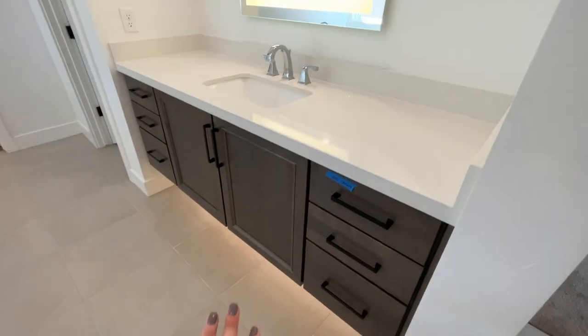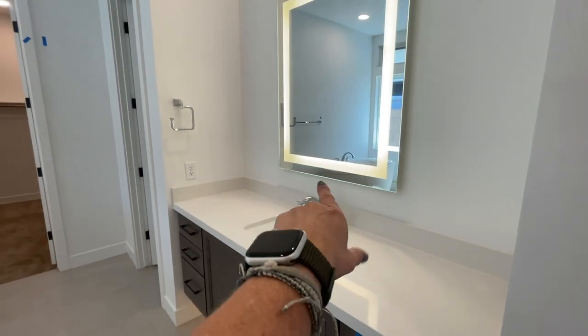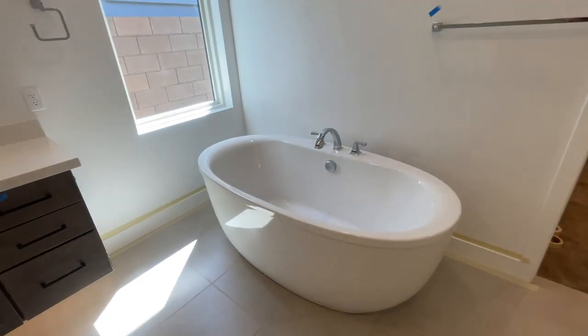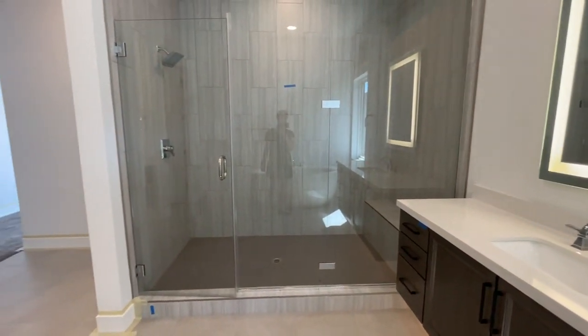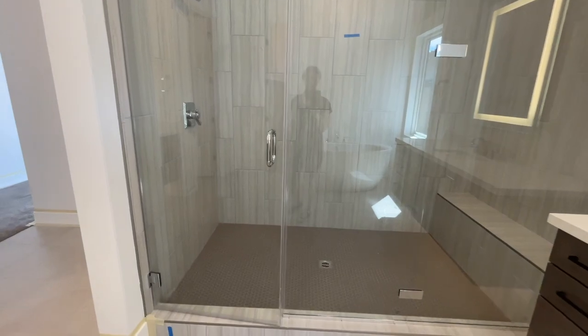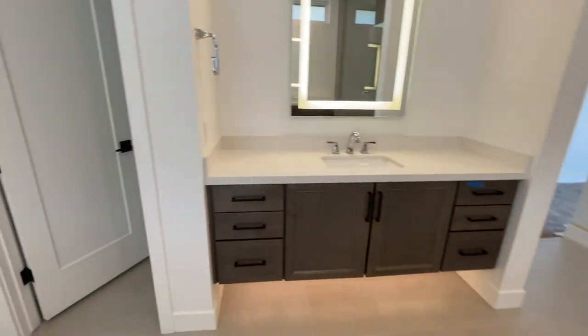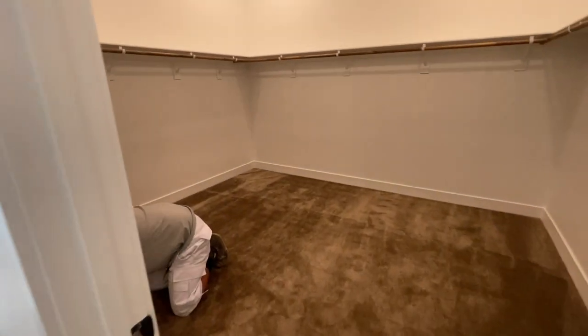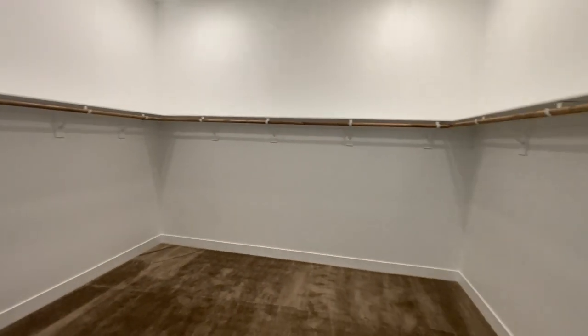I love all the lights underneath the cabinets, the lights in the mirrors, the double sinks, the beautiful tub, and the nice shower.